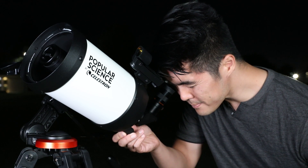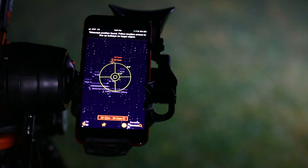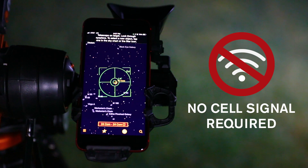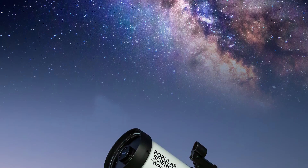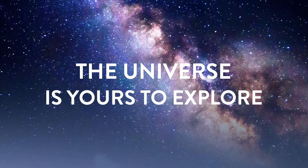It's that simple. StarSense Explorer works anywhere in the world. No cell signal is required. So whether you're in your backyard or a remote dark sky location, the universe is yours to explore.